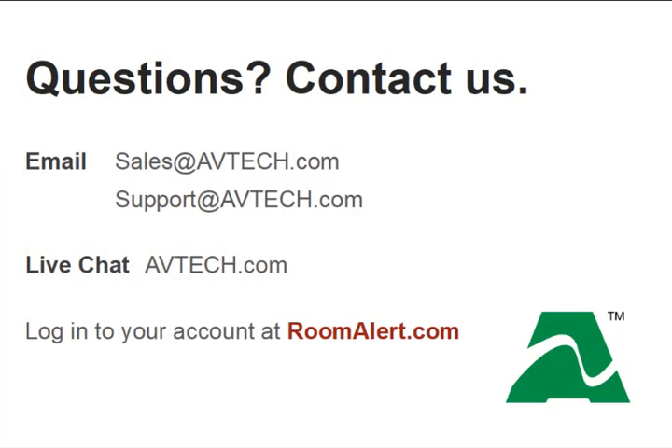Thank you for joining us today. If you'd like to learn more about how Room Alert can monitor and protect your facility against environment issues, please contact us at sales@avtech.com. Now in business for over three decades, our team has the knowledge and experience you need to choose the best Room Alert products for your business.